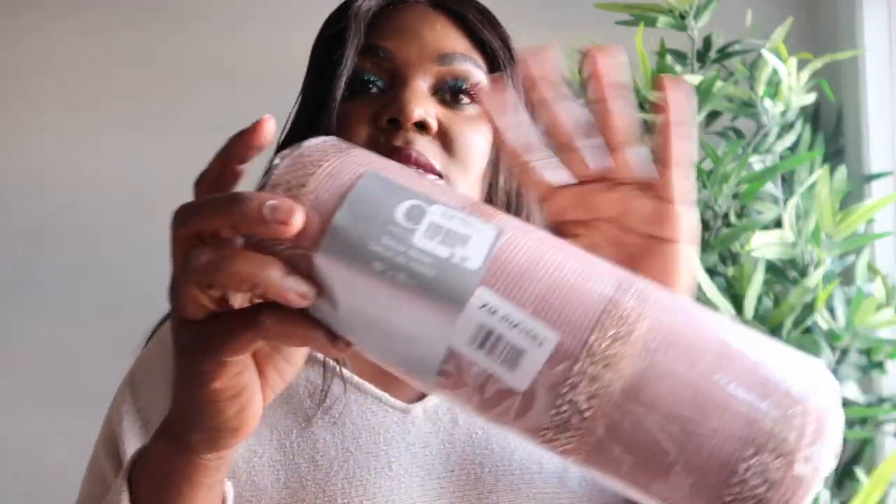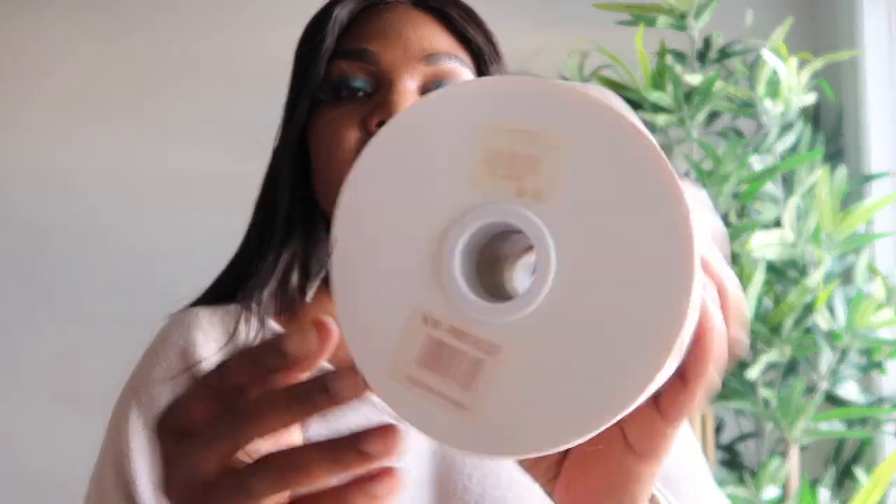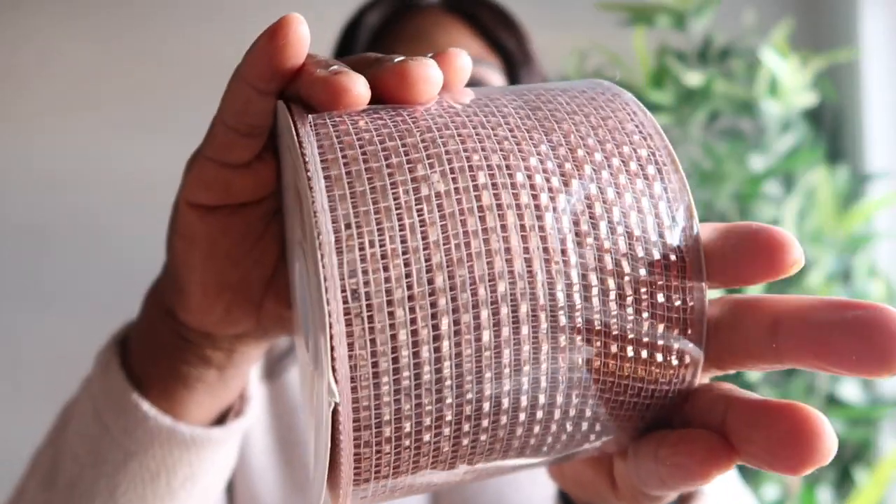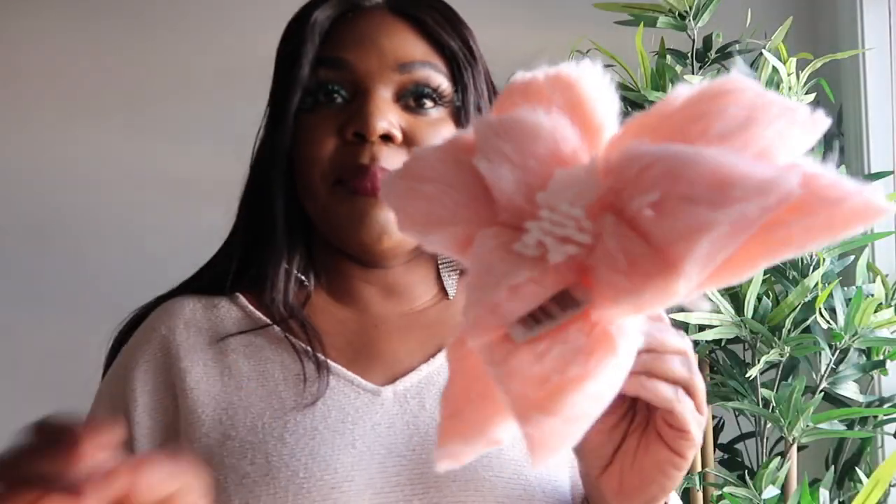I got some decorating mesh for $6.99. I love the little sparkling detail they added to it. I also picked up a larger mesh for $9.99.